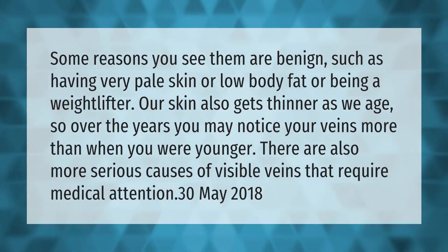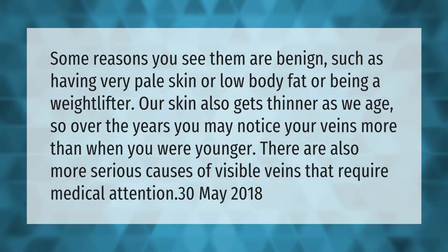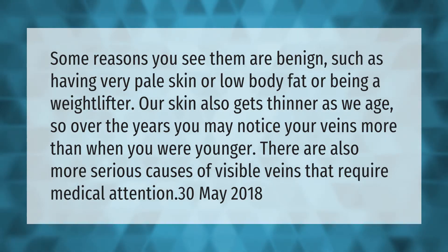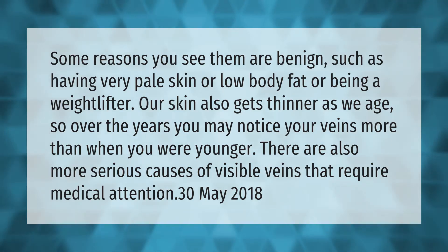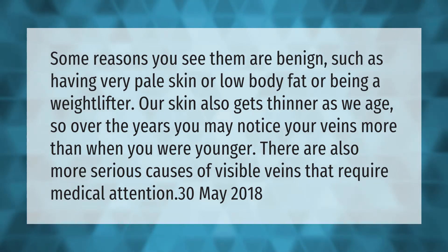Some reasons you see veins are benign, such as having very pale skin, low body fat, or being a weightlifter. Our skin also gets thinner as we age, so over the years you may notice your veins more than when you were younger. There are also more serious causes of visible veins that require medical attention.